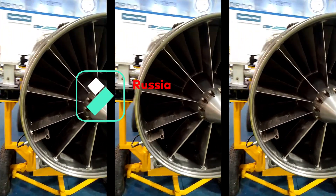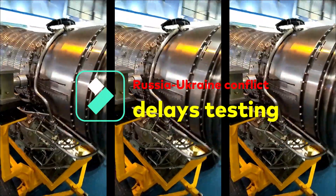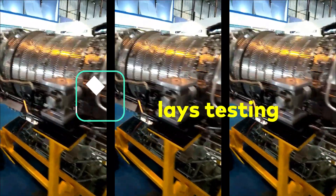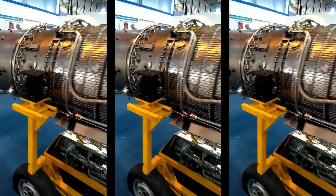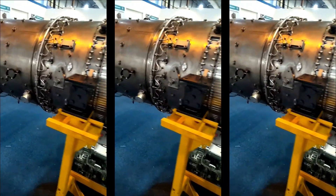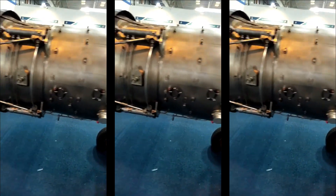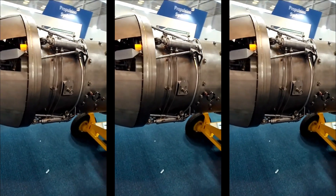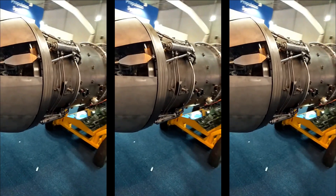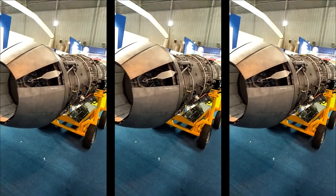As per the initial plan, GTRE planned to complete all testing by 2024–2025 and commence limited series production by 2025–2026, with HAL likely as the production agency. However, India's dependence on Russia for simulated high-altitude tests and flying testbed trials is causing further delays to the flight test of the Kaveri dry engine.